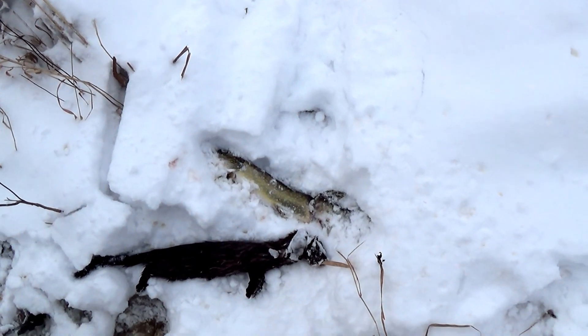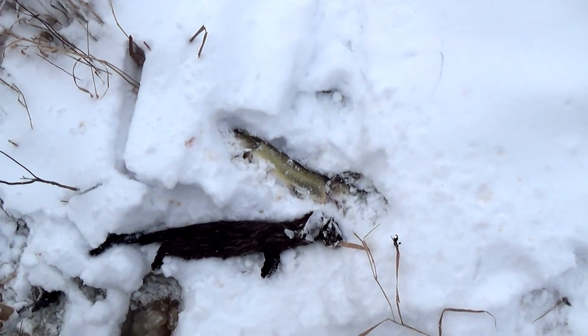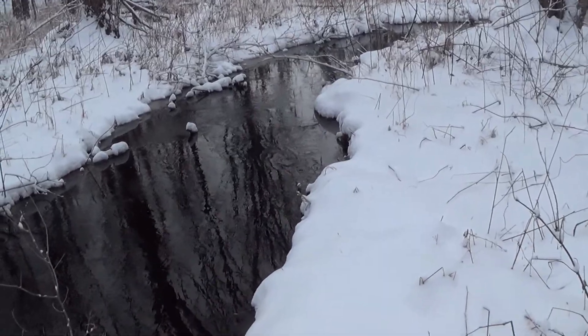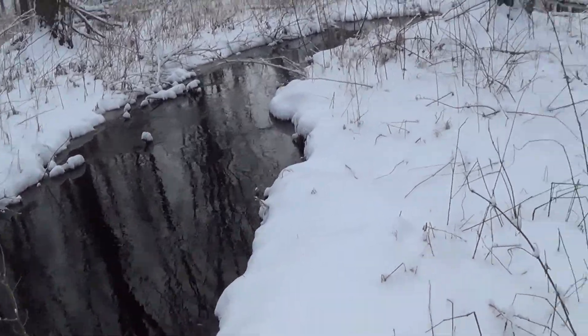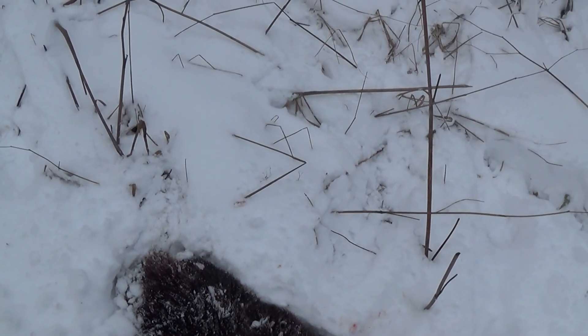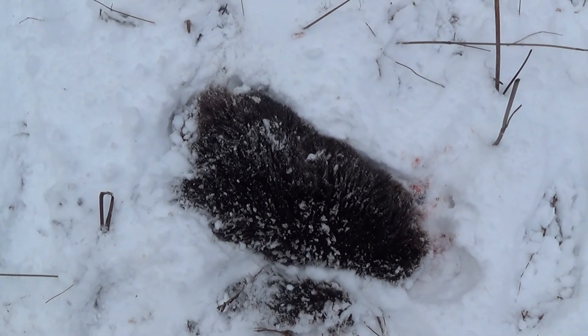That was my first few traps, got another 25 or so to check so hopefully we get some more. I just forgot to show you - I've got some dive sets in this little creek here, road's right there. I caught a beaver and a muskrat so doing pretty good this morning. That's traps number three and four and I got a mink, muskrat and a beaver, so that's sweet.